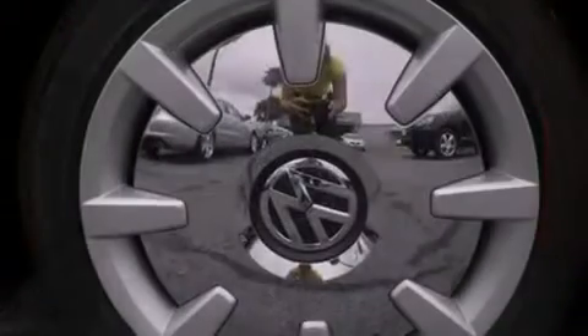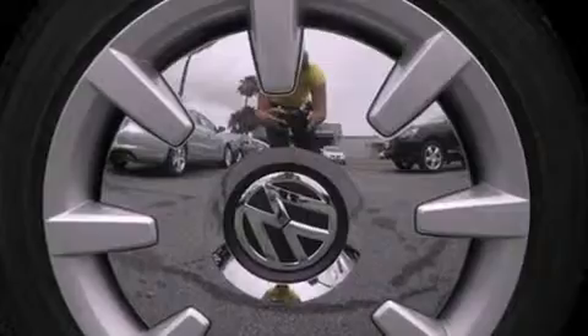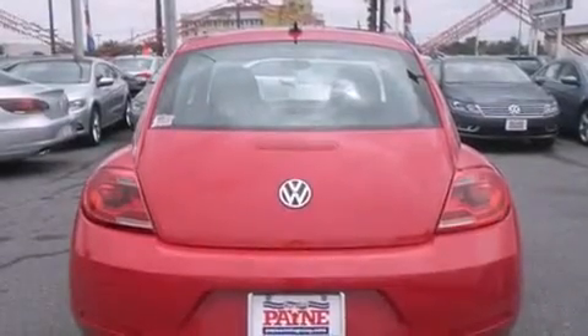Traction control, an anti-lock braking system, air conditioning, and a sunroof enables you to fill the cabin with fresh air at the push of a button.